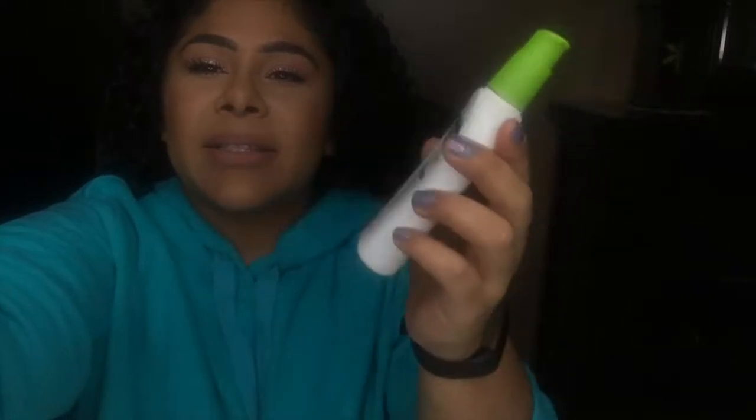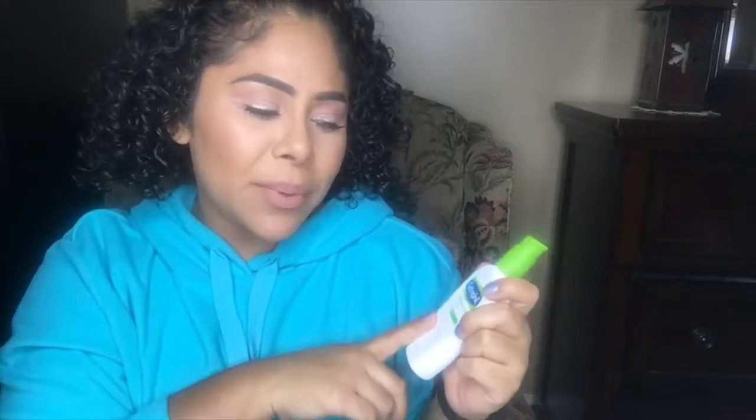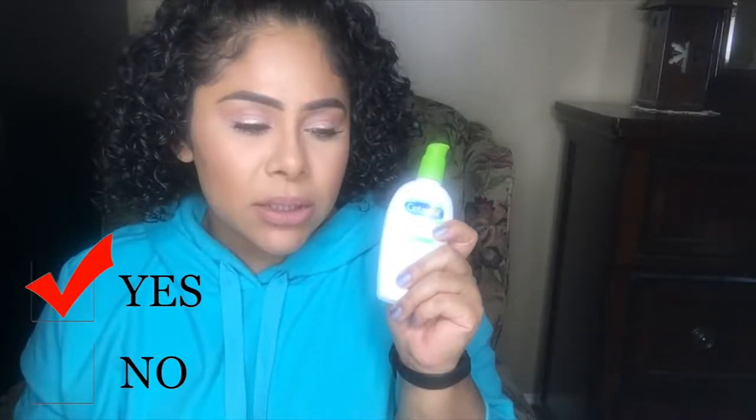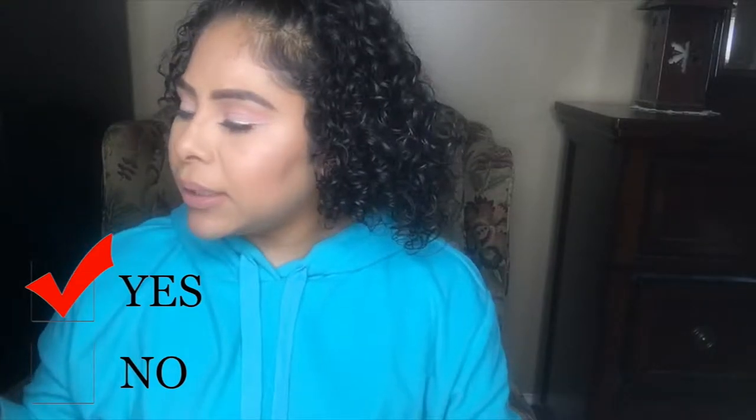The next item is the Cetaphil Daily Hydrating Lotion. I absolutely love this lotion. It was recommended to me by a good friend in Vegas where the weather was super dry, and it really helped. I have combination skin but my skin was going through it. It's nice and lightweight, has hyaluronic acid, and once you put it on it's not sticky or too heavy. It sinks right into the skin and makeup goes on pretty well over it. I will repurchase it.